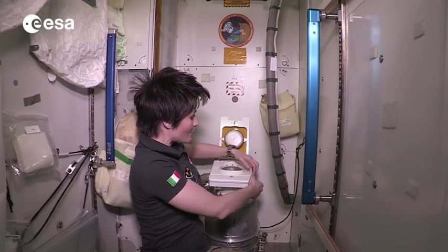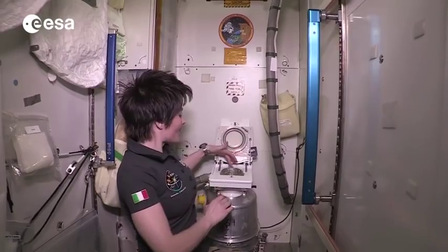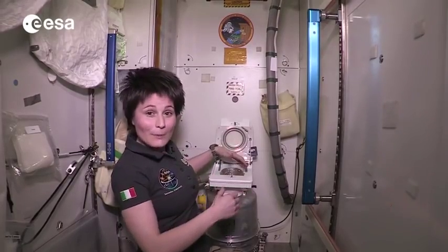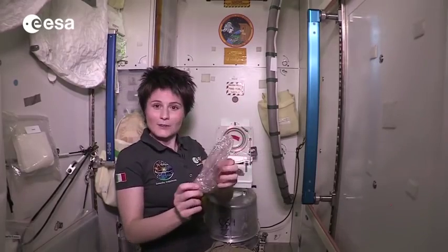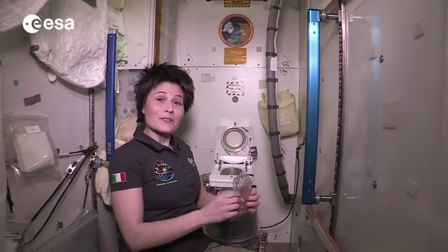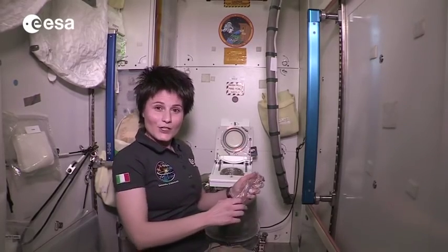So most of us actually prefer to lift this one as well and use directly the opening that goes into the bag. And in fact, there is a bag in there. It looks like this. And when we are done with our business, we close the bag and we push it down into the solid waste container.